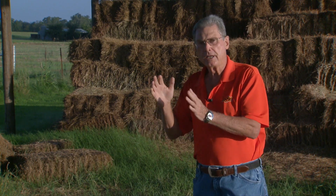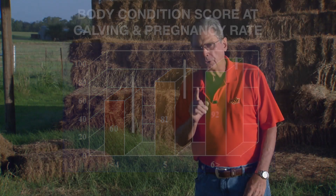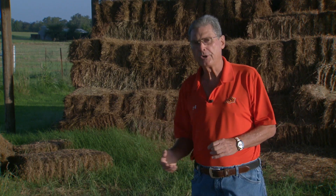Why this is important is because body condition at calving time determines how well cows are going to rebreed in the upcoming defined 60 to 90 day breeding season. As you look at this graphic, you see the average of a lot of research done through the years as to the percent of cows that rebred during the upcoming breeding season depending upon their body condition at calving time. If they were a little too thin at body condition score four, only about 60% actually conceived. Over 80% in the case of the fives, and then 90-some percent of those cows in body condition score six actually conceived during the upcoming breeding season.